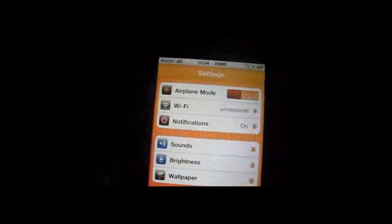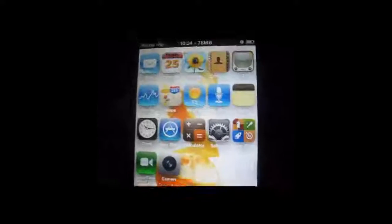Hi everybody, this is the 4.2.1 update jailbreak. I want to show you the things that work and things that do not work.